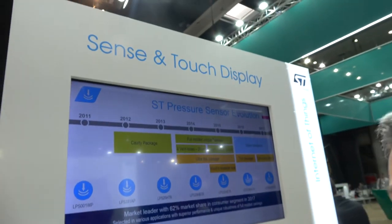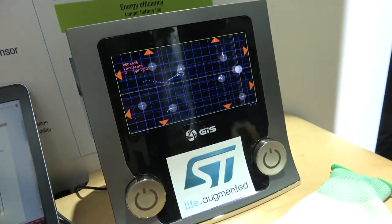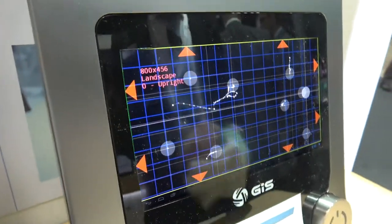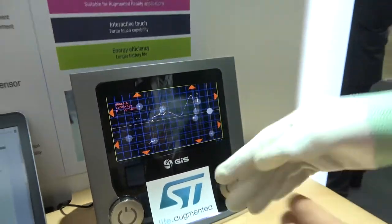This touch display is meant for industrial applications — you can use a glove and still use the touch interface in a harsh environment.